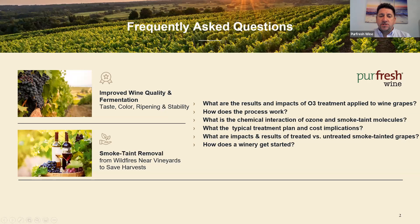Myself and my company have been involved in ozone applications for fresh fruit and fresh produce for over 15 years, designing custom applications for all types of fresh perishable fruit and vegetable goods around the world. We've recently, for the last several years, been working with wineries and universities around the world to develop specific applications for wine grapes, and that's what we're here to talk to you about today.